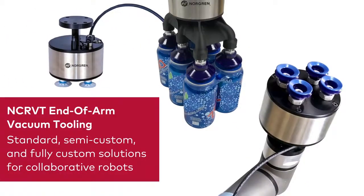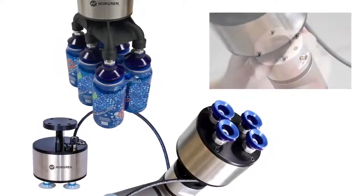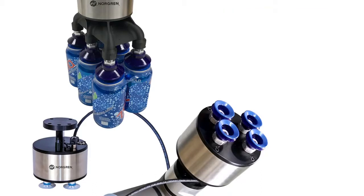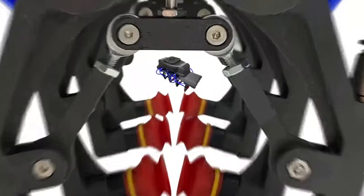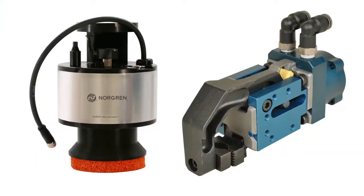Our final vacuum product line is our end-of-arm tooling, which consists of standard, semi-custom, and fully custom solutions. The NCRVT series of collaborative robot vacuum tools is designed to be a simple, easy solution — just connect the air and go! Our build-your-own tooling line can easily attach to extruded aluminum to make simple, custom tools easier. If you need something more complex, our experienced engineers can design and build a fully custom solution using vacuum and mechanical gripper technology.